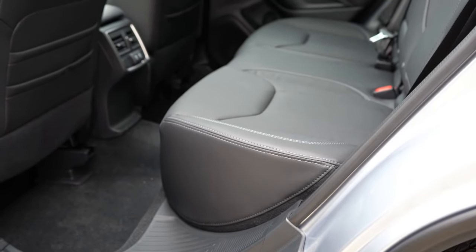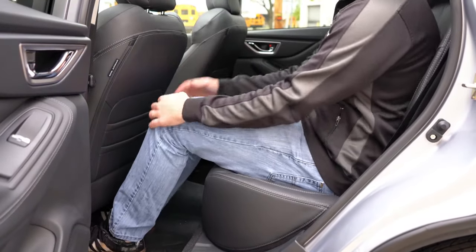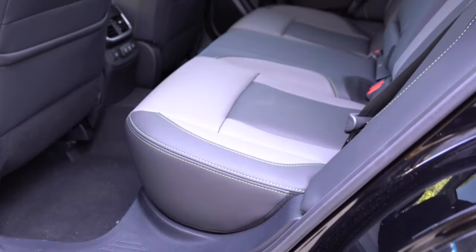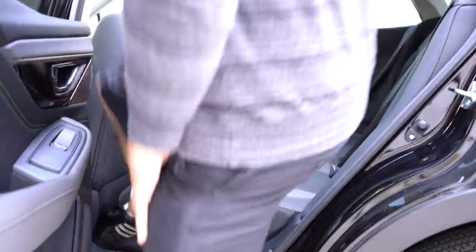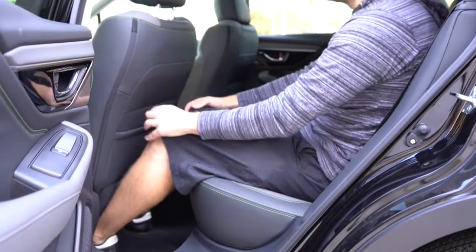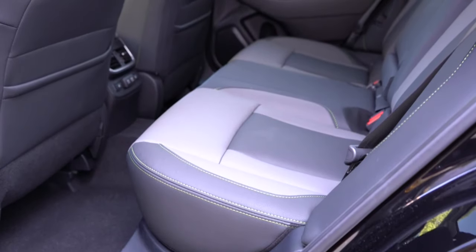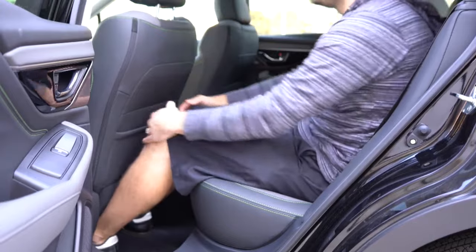Rear legroom: the Forester offers 39.4 inches and the Outback offers 39.5 inches — a difference of just one tenth of an inch. Both are very generous; even at six feet tall there's plenty of room. For the sake of the competition, the Outback takes this one. Score: Outback leads 5–1.